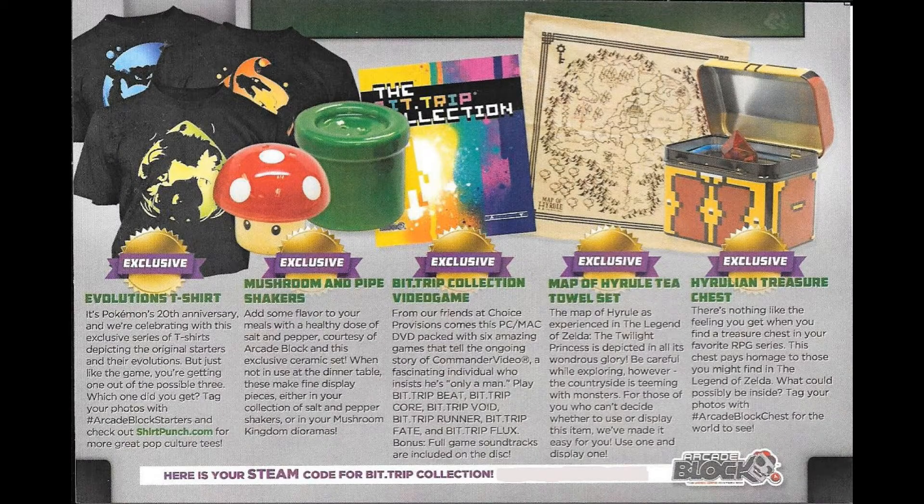Apparently every item in this block this month was an exclusive, so that's pretty crazy. First up we have the Evolutions t-shirt, because Pokemon is celebrating its 20th anniversary. My shirt was one of three possible shirts you could have gotten — one for Squirtle, Charmander, and Bulbasaur, the original trio of starters for Generation 1, Pokemon Red and Blue version at least here in the US. Of course, the Mushroom and Pipe Shakers are an exclusive. The BitTrip Collection, which they're also giving us a Steam code for — very nice. The Map of Hyrule Towel Set, and of course the Hyrulian Treasure Chest. Only one of the items was a potential variation this month, but everything was pretty sweet.